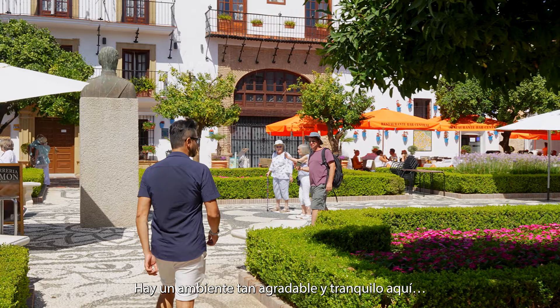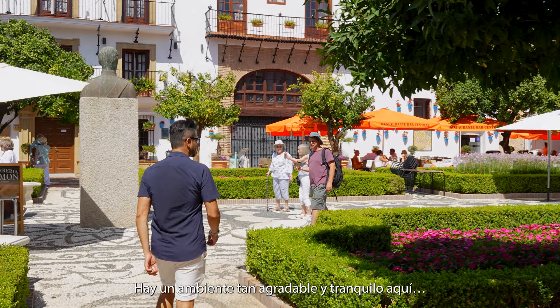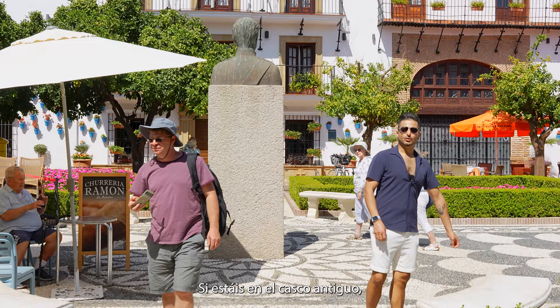Such a nice and calm vibe here. If you are in the old town, I would highly recommend coming here and eating in this square.